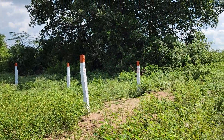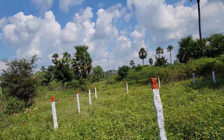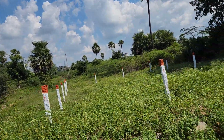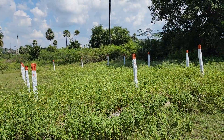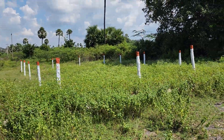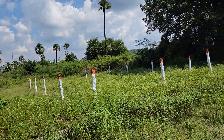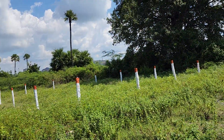Hi friends, plot number 44, 36 by 60 sizes, 240 square yard, 30 feet road — HMD layout, 40 feet road, west facing.